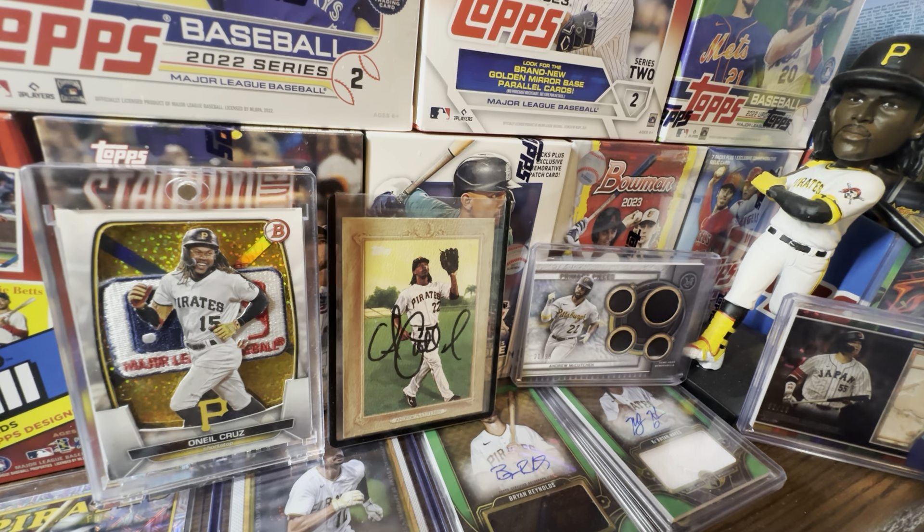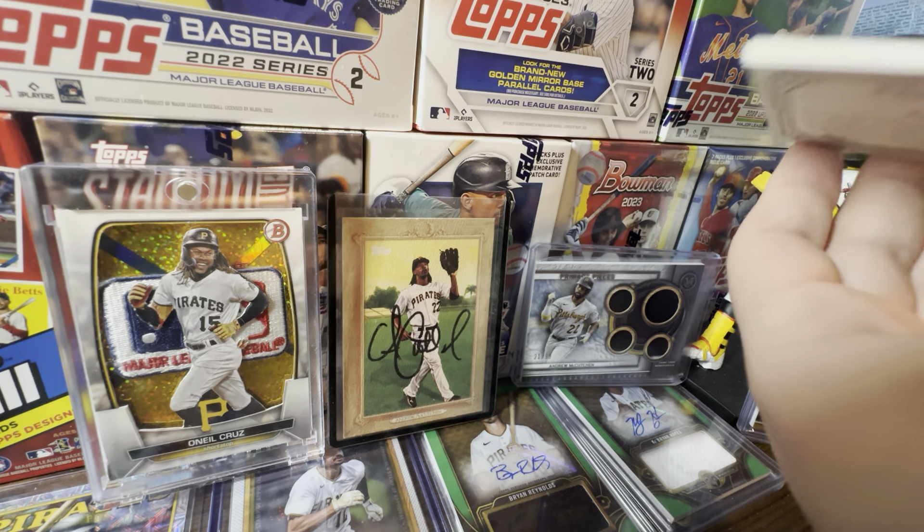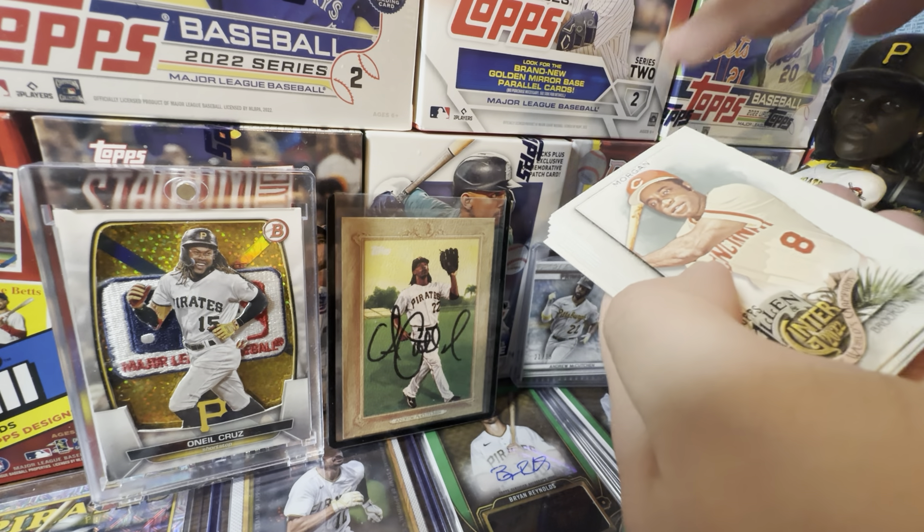Series 1 is going to be a really good product, retail-wise at least. Hobby is up in the air right now. Let's get into a pack of 2022 Allen & Ginter. We're about 22 days away from Series 1. I could buy a compact box, but I'd rather throw $70 toward Henry Davis autographs and Andy Rodriguez autographs and things like that.